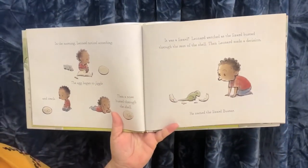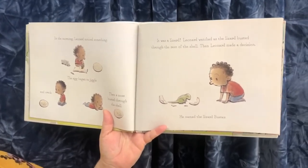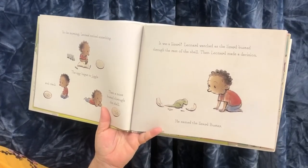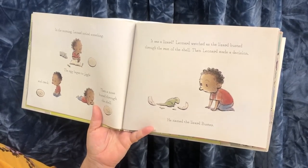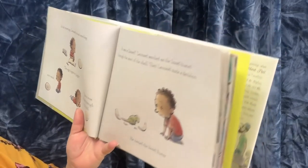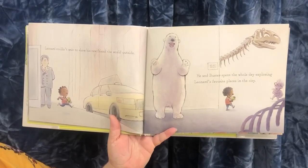In the morning, Leonard noticed something. The egg began to jiggle and crack, and then a nose busted through the shell. It was a lizard! Leonard watched as the lizard busted through the rest of the shell. Leonard couldn't wait to show his new friend the world outside.